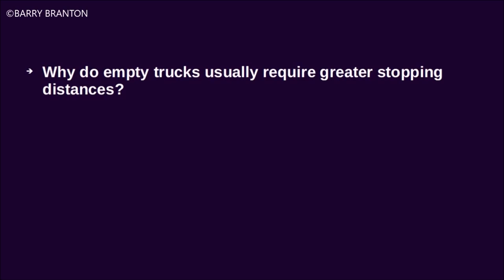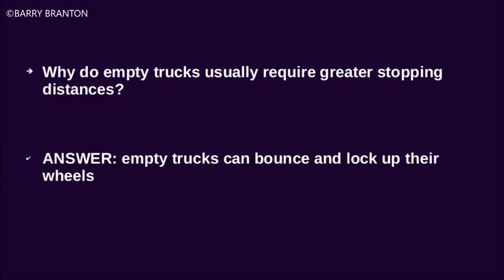Why do empty trucks usually require greater stopping distances? Empty trucks can bounce and lock up their wheels.